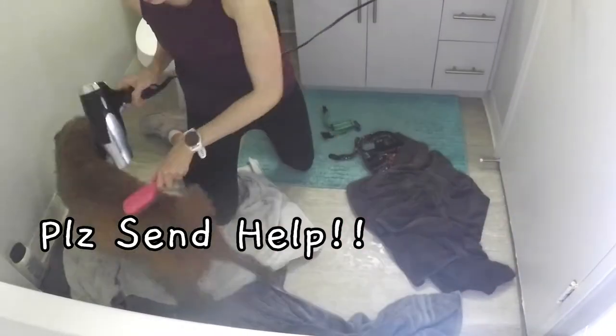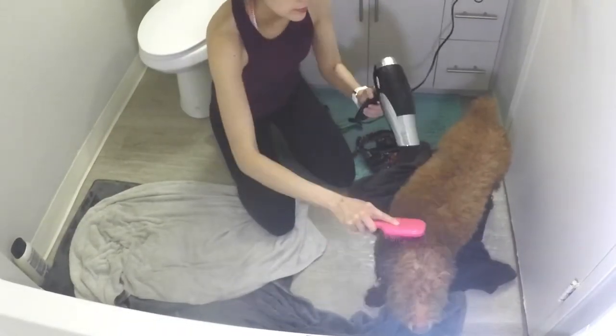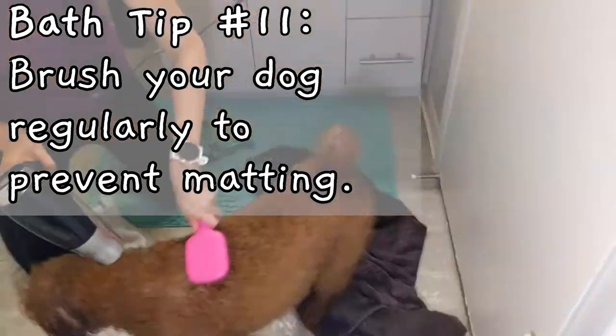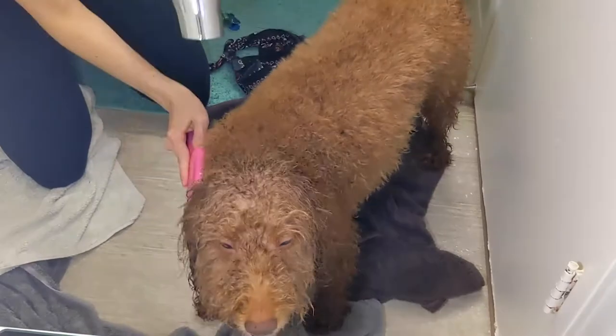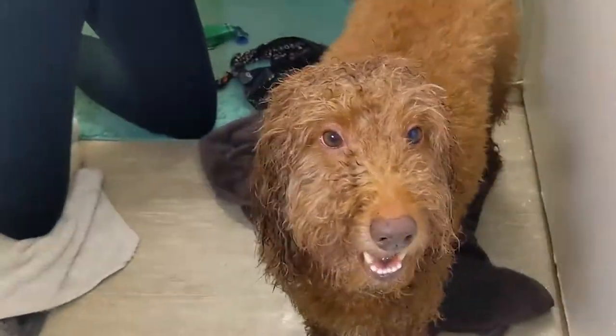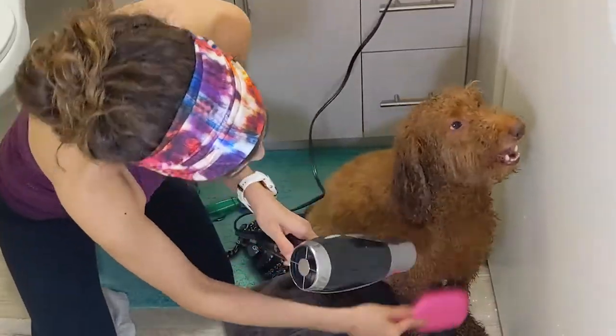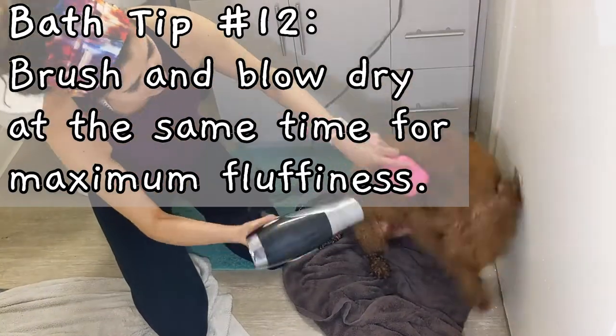Between the hairdryer and the shower, I can't tell which one my dog hates the most. Because Ansel is a poodle and he doesn't shed, it is very important to brush him regularly so he doesn't get matted. Preventing mats in your dog's fur is very important because if the fur gets matted, the skin underneath can become very inflamed and infected. To make my dog extra fluffy, I like to brush him and blow dry him at the same time.